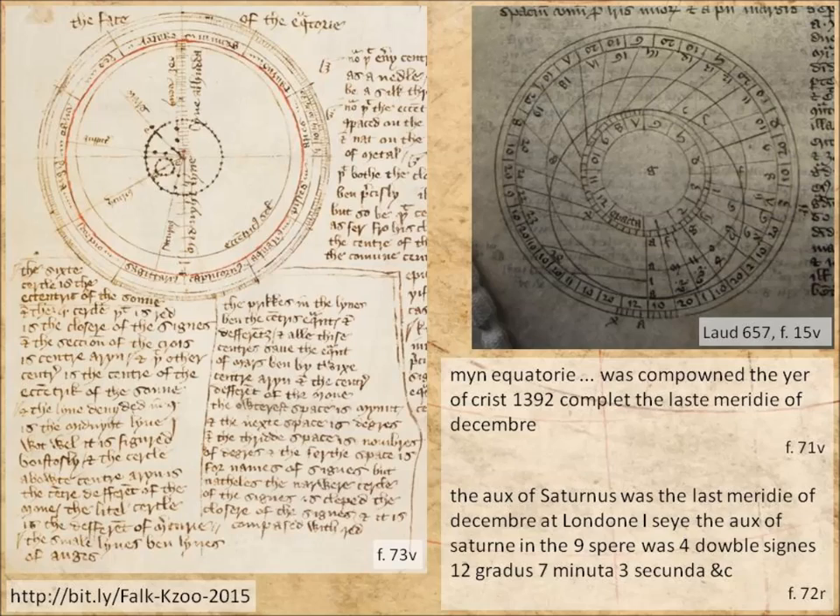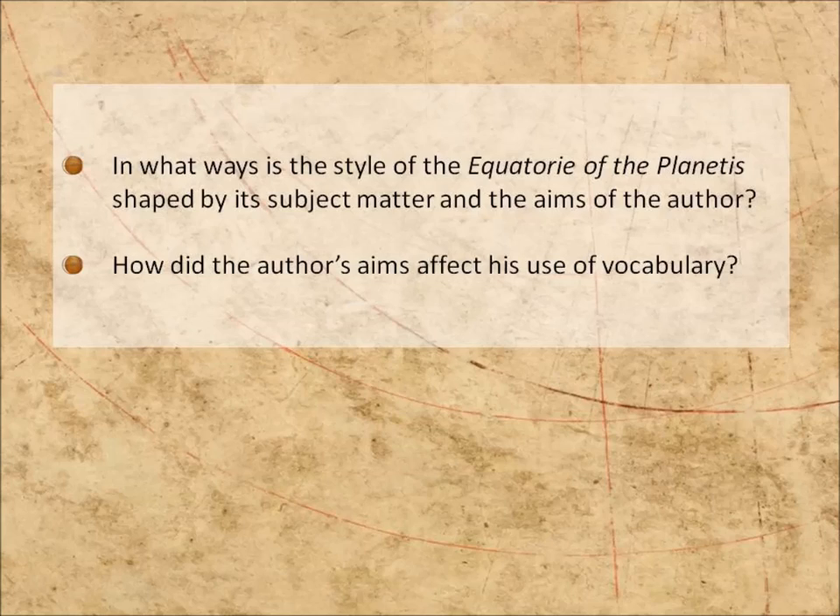Today, I don't want to ask why English was used — I want to ask how. The key questions are: firstly, how did the subject matter and the author's aims influence the style of the treatise? And secondly, how was vernacular vocabulary used and sometimes moulded to suit the purposes of the author?